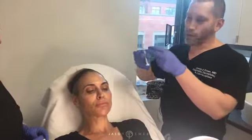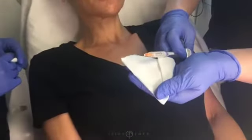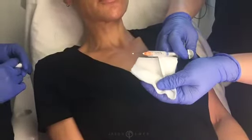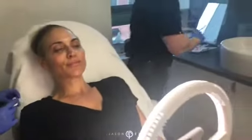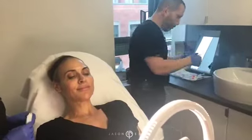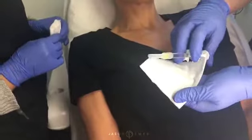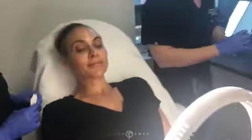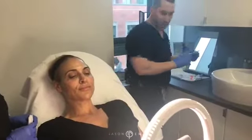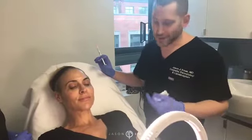We're going to use two products to do that — they're best friends with each other. One's called Radiesse. It's a white opaque product made of calcium, which builds collagen over time. This is our lifter, our sculptor, our volumizer. Our second product is Belotero, which is a soft, smooth gel — it looks like clear water — used as the finishing touch to fill out fine lines and soften folds.